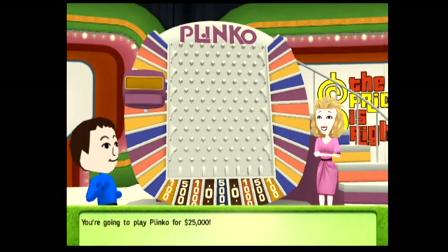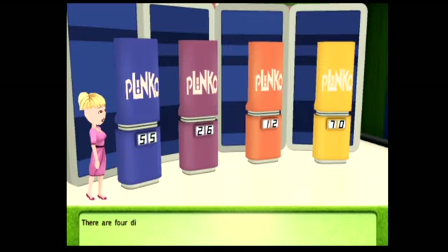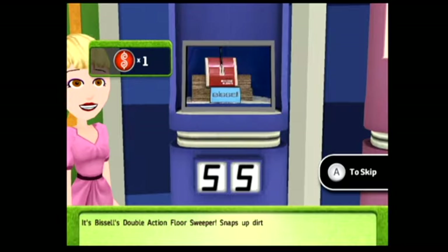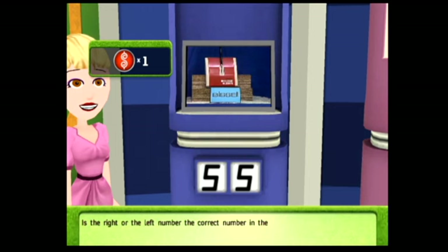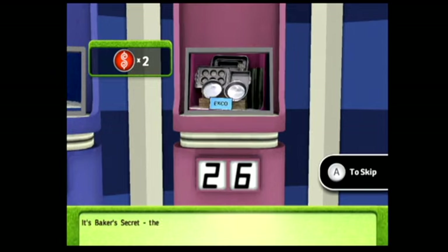You're going to play Plinko for $25,000. First, you need to earn your Plinko chips. You start out with one free chip, but you can win up to four more. There are four different items on display. Each item has a two-number price, but only one of those numbers is correct. Let's take a look at the first item — it's Bissell's double-action floor sweeper. Is the right or the left number the correct number in the price? You're right. Here's another Plinko chip.